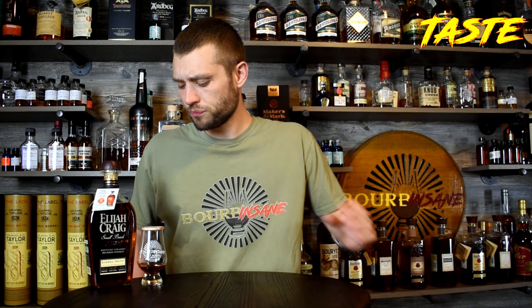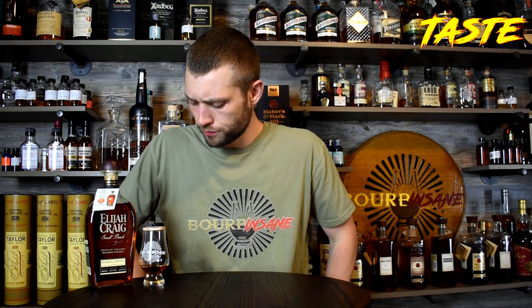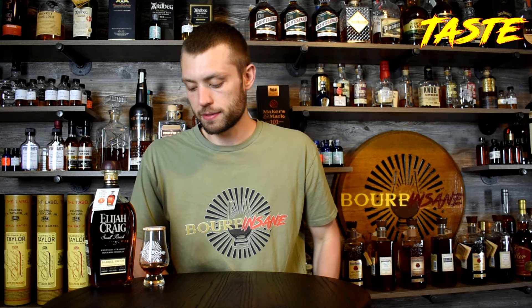Holy crap, that's so damn good. It's so deep, rich barrel char — caramel, vanilla, but it's like a deep toasted charred vanilla, or charred caramel. Almost like you took a Werther's caramel and threw it on the grill. I'm getting a little bit of smokiness coming through on this, actually. I'm even getting a little bit of leather and tobacco coming through on this — I don't get that on every batch of Elijah Craig Barrel Proof. A lot of different tasting notes come through.